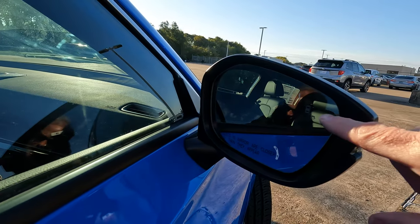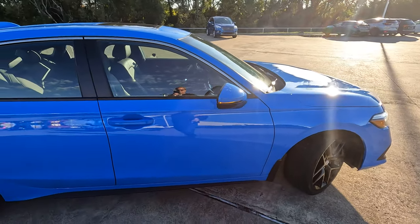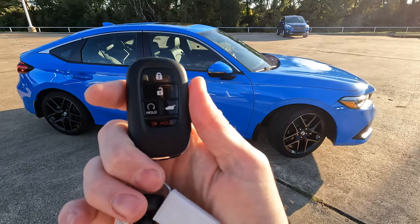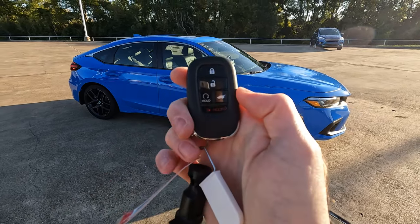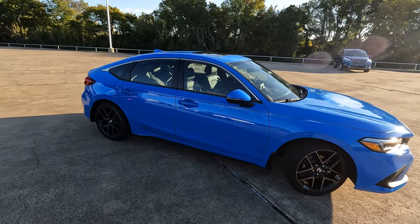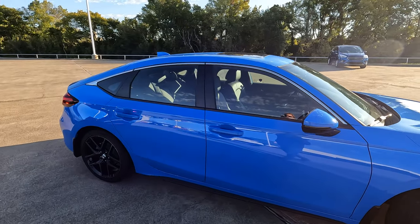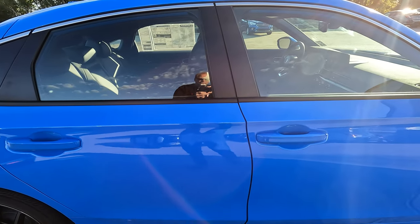You have blind spot monitoring here, and obviously the remote — lock, unlock, remote start. It is a proximity key and it does have the walk-away feature. You also have your body-colored door handles.